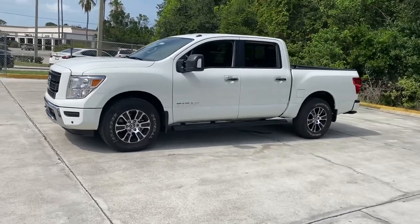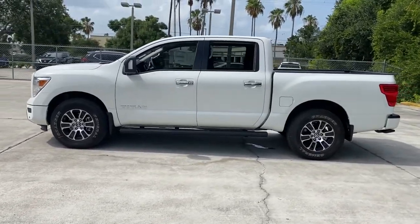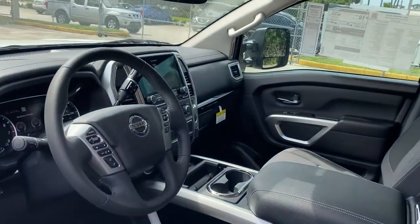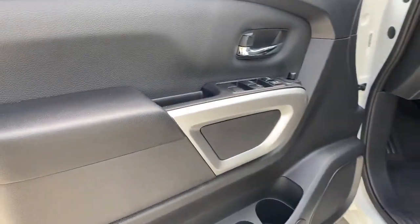The following are some of this vehicle's highlighted options: keyless entry, four-wheel drive, heated mirrors, adaptive cruise control, keyless start, satellite radio, backup camera, steering wheel audio controls, blind spot monitor, and Wi-Fi hotspot.